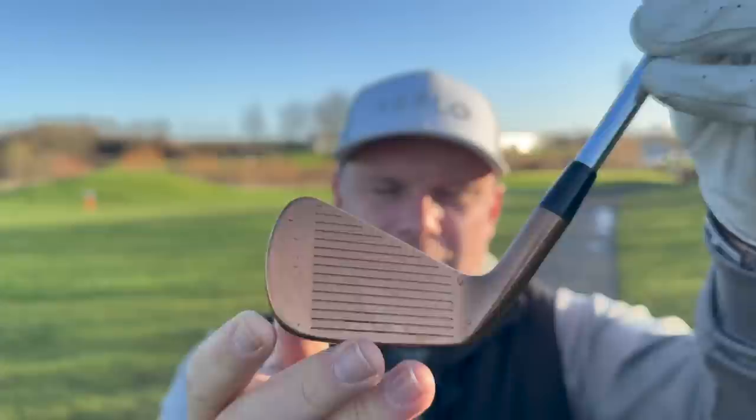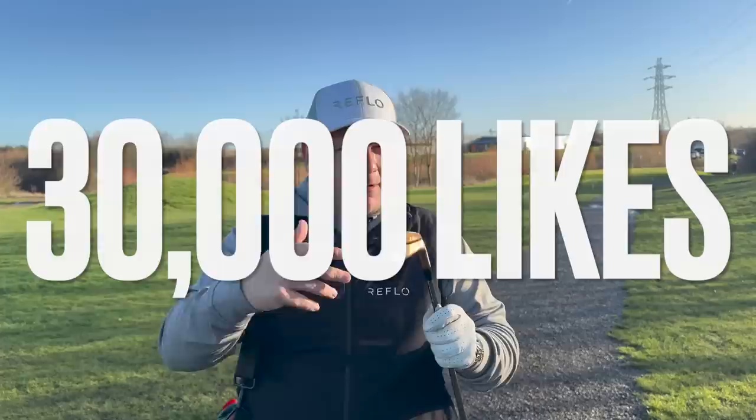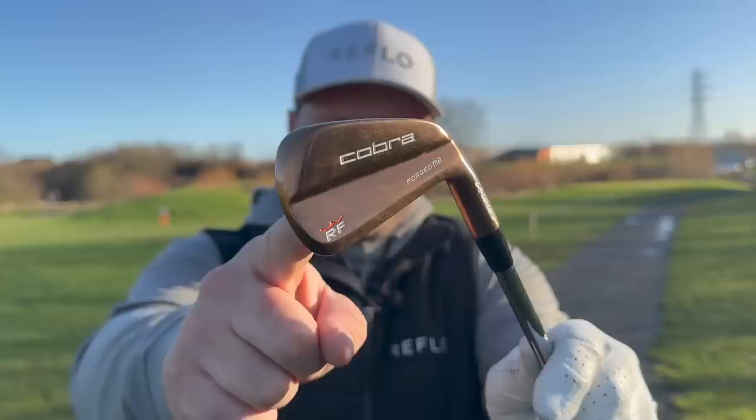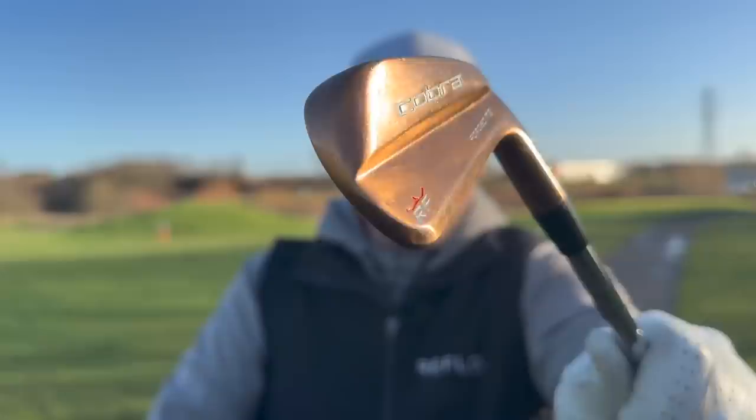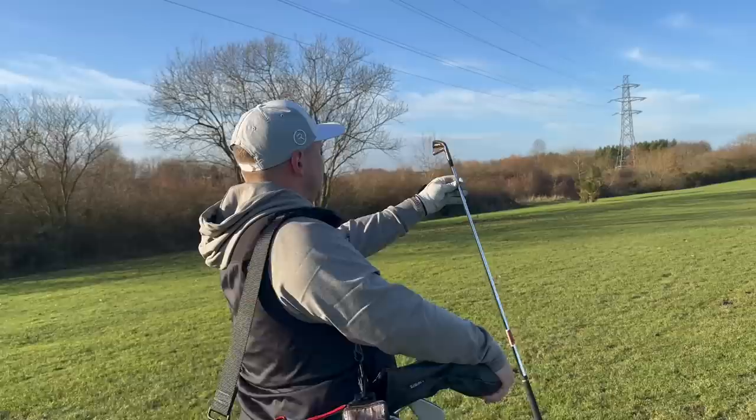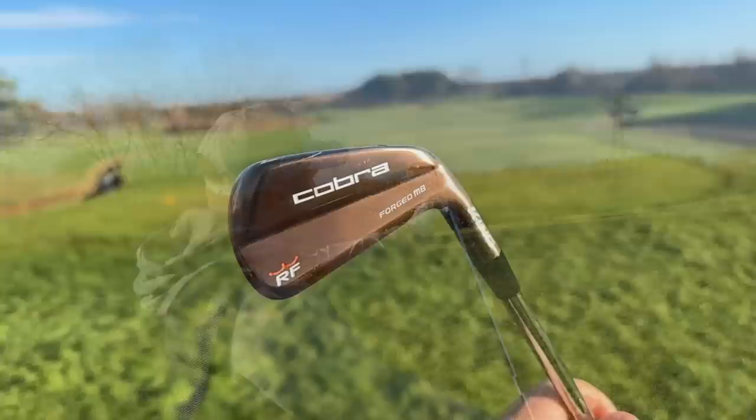If this video gets 30,000 likes — I looked last night, my average videos get around 10,000 to 15,000 likes — if this gets 30,000 likes, I will put these in the bag for the entire 2023 season. That could be absolute golf suicide, but the way that 4-iron went, I'm feeling quite happy about it. 30,000 likes and I will put them in the bag all year. I've never had a golf club where I don't want to put it back in the bag — I keep catching different glimpses in the sun and it looks that good.